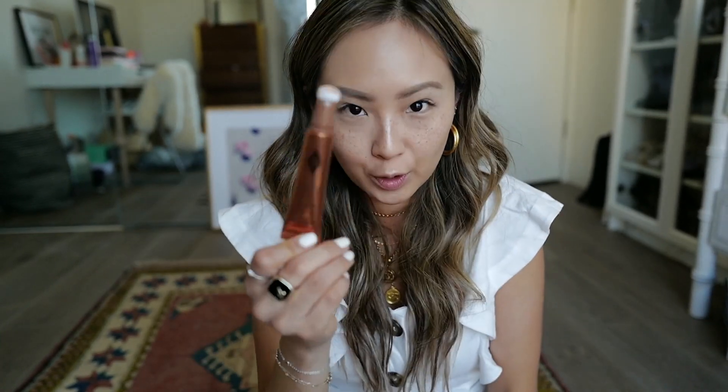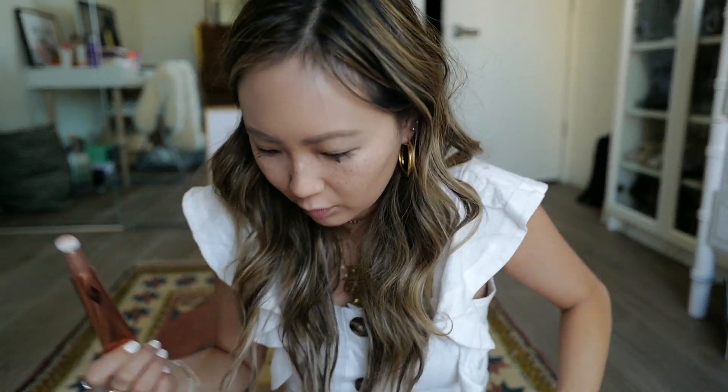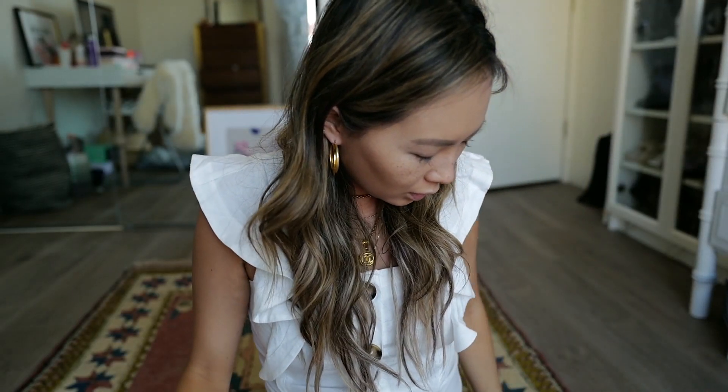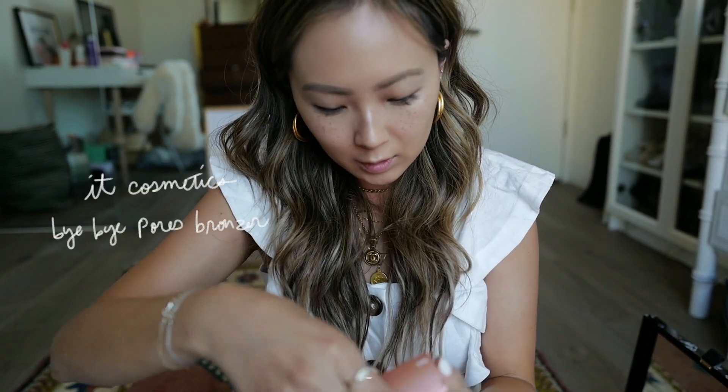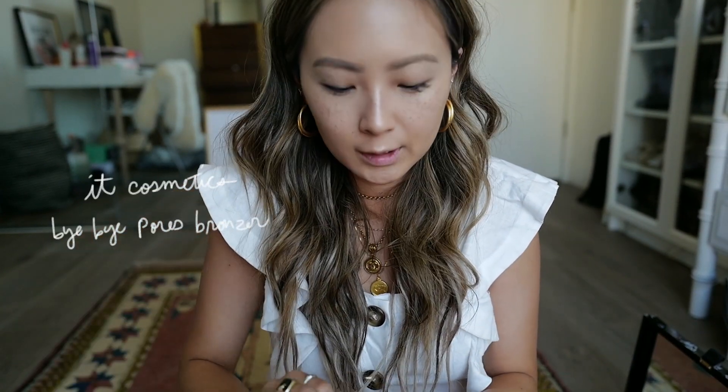Absolutely loving this. Now if I can only find the cap — moving on. Let's go with bronzer. I have a new bronzer from It Cosmetics — the Bye Bye Pores Bronzer. Let's see if this blurs out my pores.